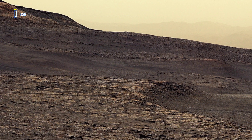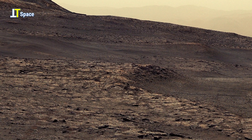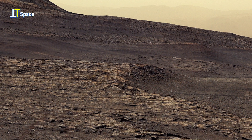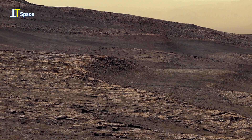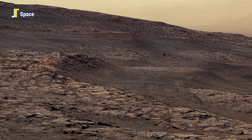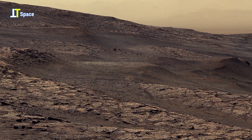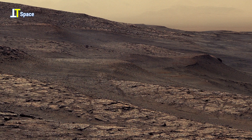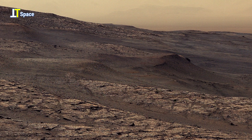The Mars rover lies within Gale Crater, an ancient basin believed to have hosted lakes long ago. The subtle color variations across the terrain suggest different mineral compositions, hinting at periods when liquid water might have altered the Martian surface.